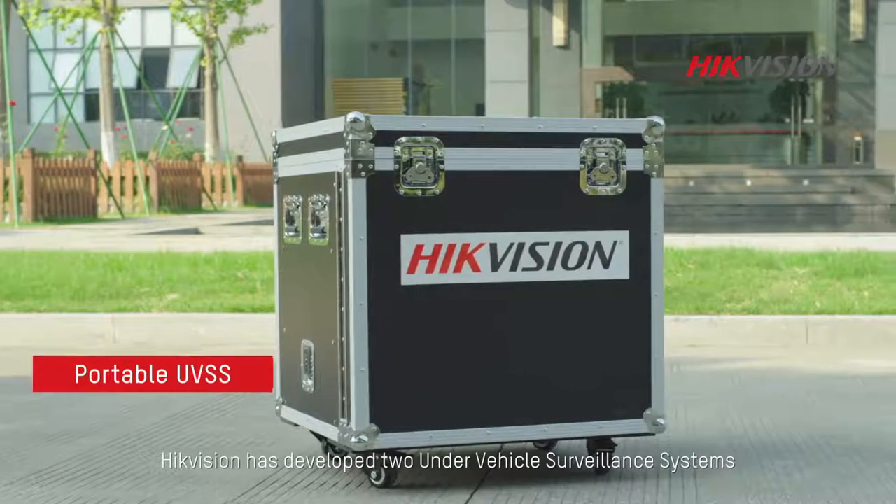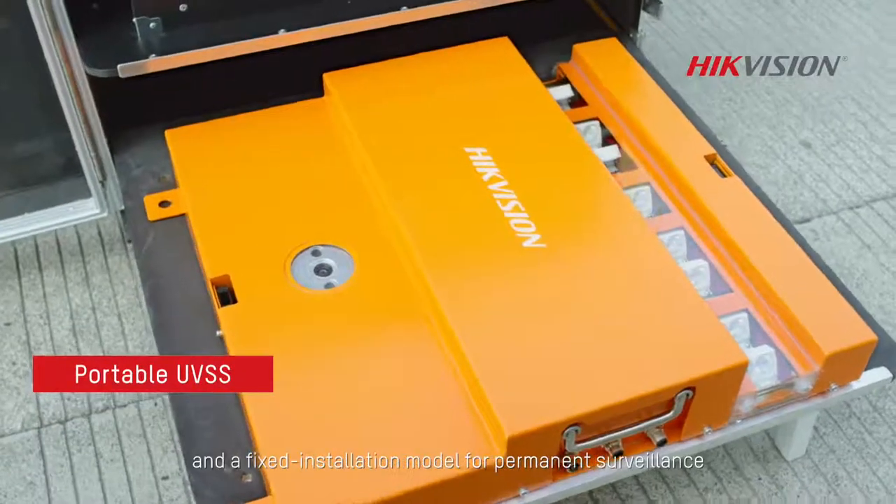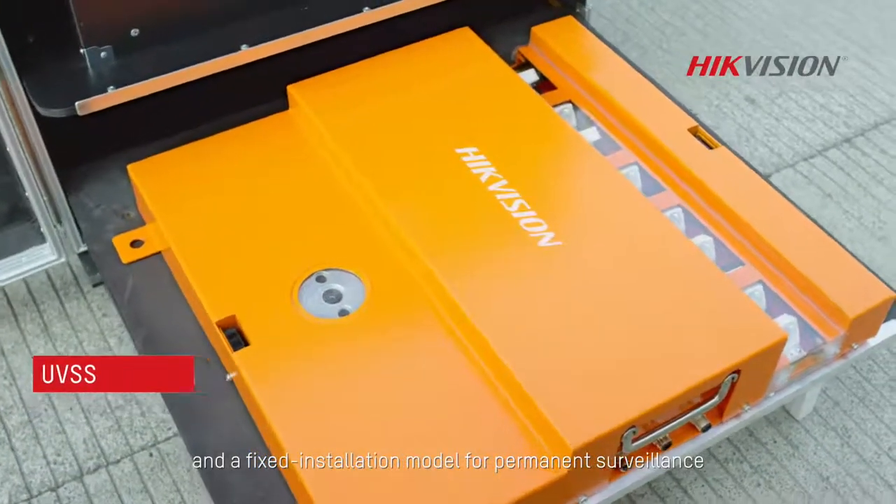To meet the demands of security customers in a multitude of scenarios, Hikvision has developed two under-vehicle surveillance systems: a portable model for temporary use and a fixed installation model for permanent surveillance.